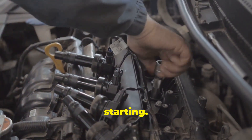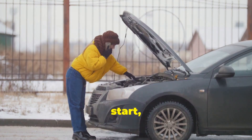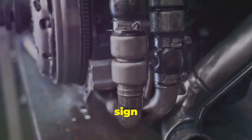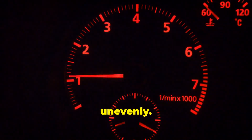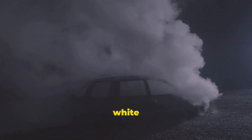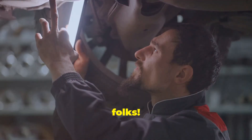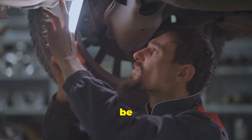First off, you'll notice hard starting. If your engine struggles to start, especially on chilly mornings, that's a big red flag. Another sign is rough idling — your engine may shake or run unevenly. Also, pay attention to excessive white smoke from your exhaust. That's unburned fuel, and it means your glow plugs might not be doing their job.